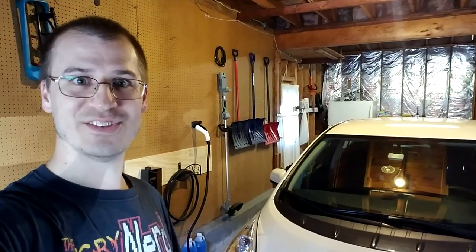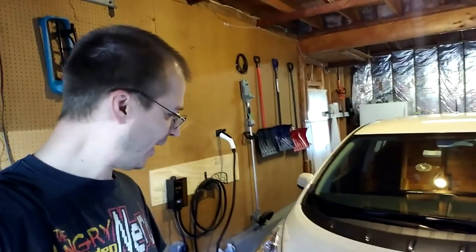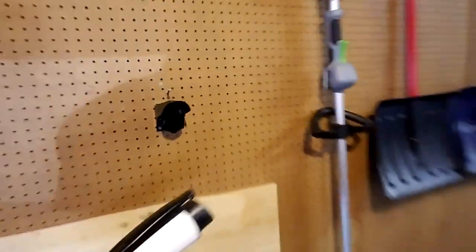Another thing I don't miss is having to gas up anymore, taking time out of my day to refuel my car. All I have to do is come home, pop open the charge port lid, then walk over to my EVSE mounted on the wall here and simply plug it in.